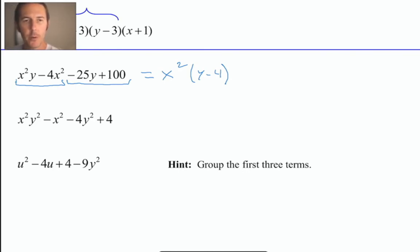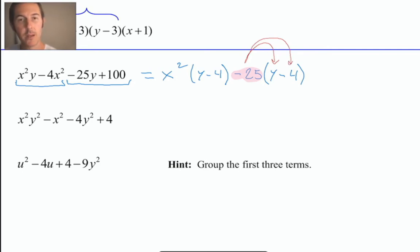In the second group, the common factor is not just 25 but a negative 25. Taking out that negative 25 and dividing it out of both terms leaves us with y minus four. You can always double-check by taking your common factor, in this case negative 25, and distributing it. Negative 25 times positive y makes negative 25y, and negative 25 times negative four — negative times negative is positive, 25 times 4 is 100 — so we have positive 100. It looks like we've factored correctly.